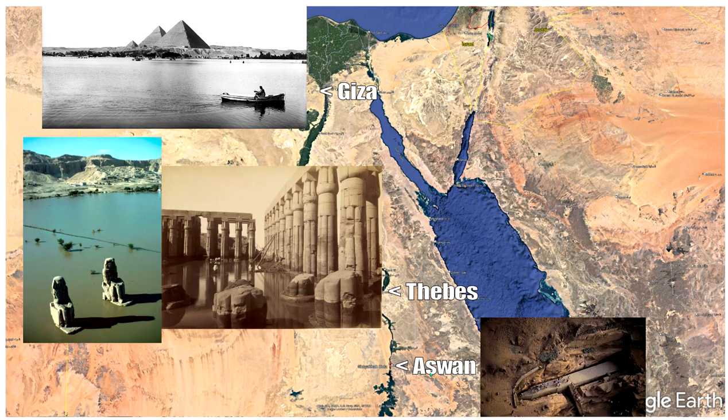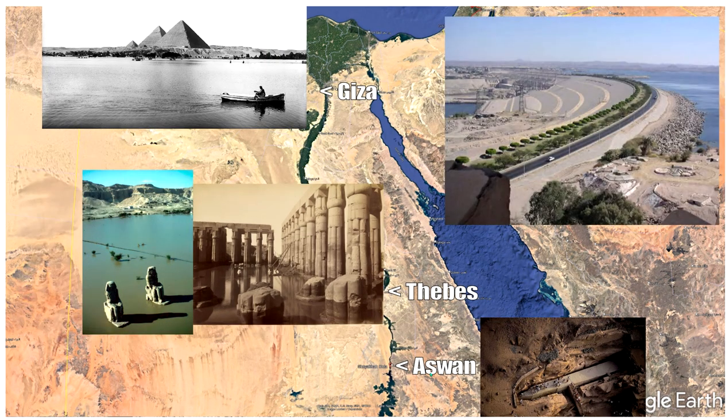The key to this is the flood. When they built the High Aswan Dam, completed in the 70s, that basically changed the landscape of Egypt forever. Going all the way back, the Egyptians had three seasons: the flood season, then the season of growth, and then the harvest season.